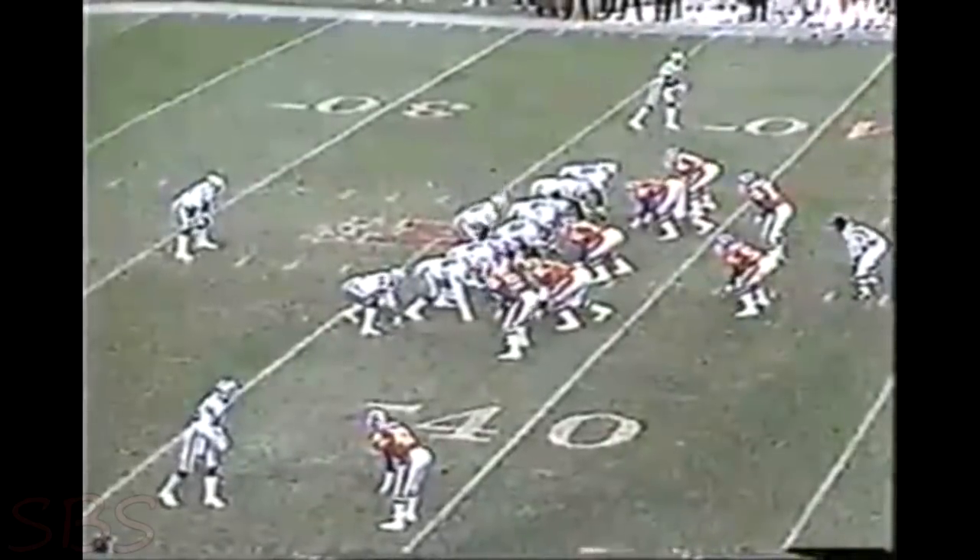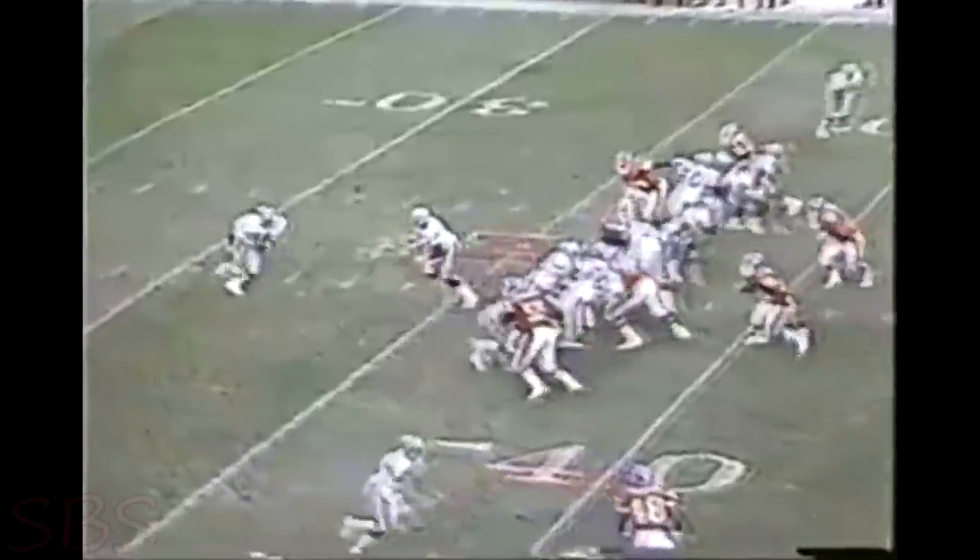Cincinnati's moved ahead of Pittsburgh. Maybe Houston in the central. Buffalo ahead of Miami in the east. And now the Raiders — can they stay with Kansas City? And can Denver stay with Bo Jackson? The answer is no. Bo has another.